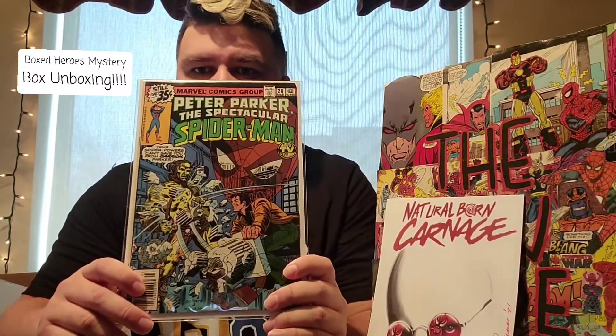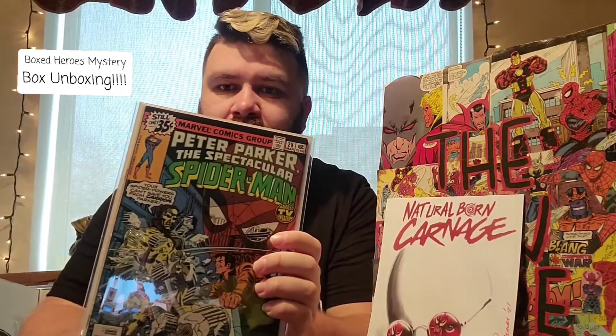Not really impressed, but you know, it's mystery boxes — what else do you expect? Next one we got Silver Sable and the Wild Pack. We got three more books here. Next book: Peter Parker in the Spectacular Spider-Man number 28. We've got a 35-center here, so that's not terrible.